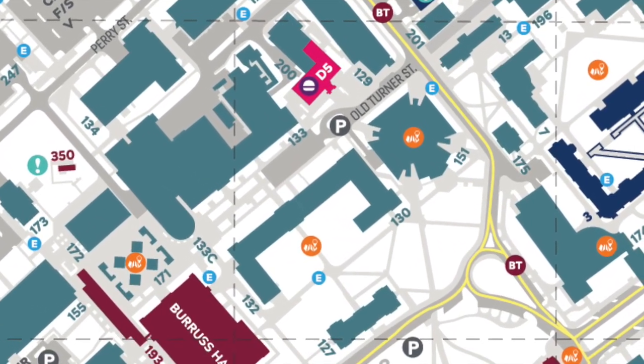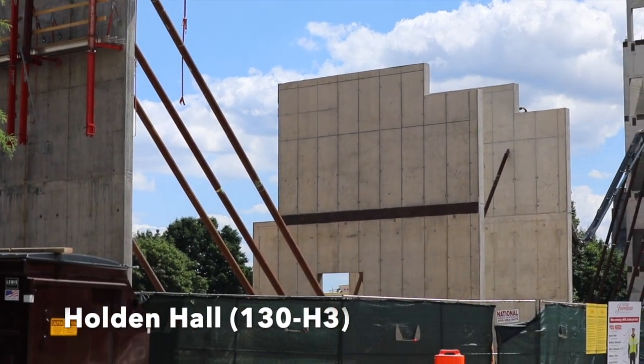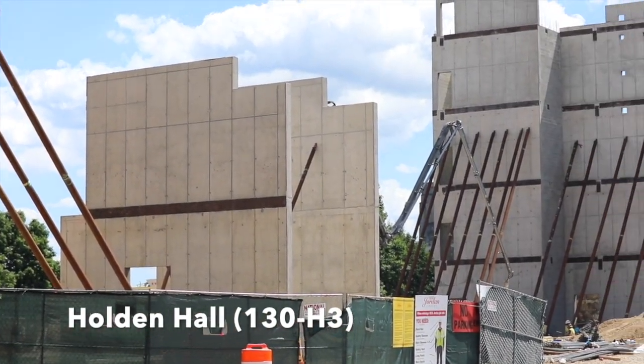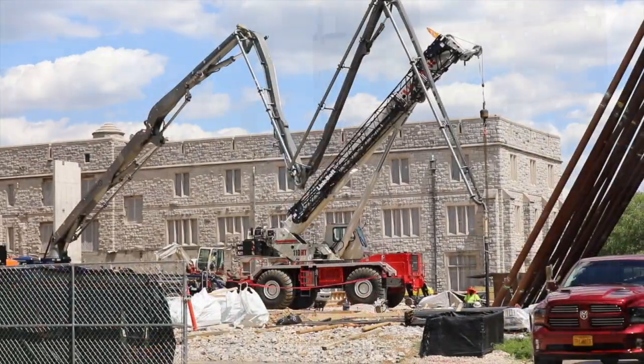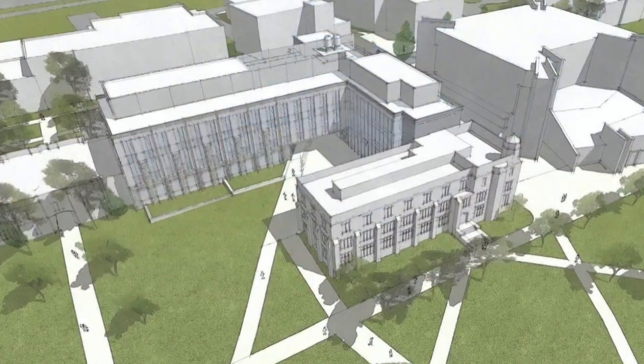Across the path from Randolph is Holden Hall. Holden Hall was originally constructed in 1940 and housed the Mining and Minerals Engineering Program and the Materials Science and Engineering Program. It is currently being renovated and reconstructed.